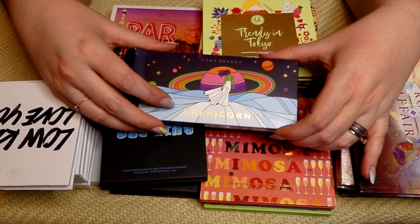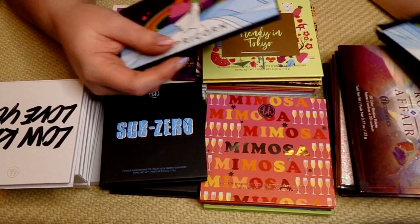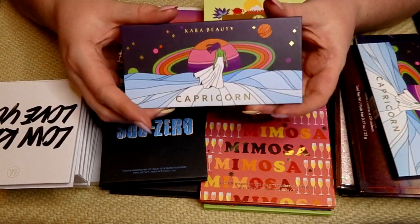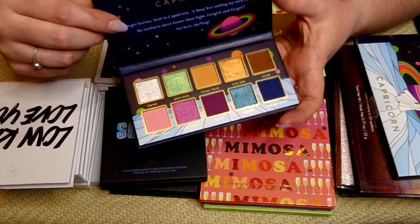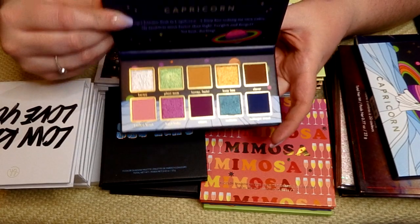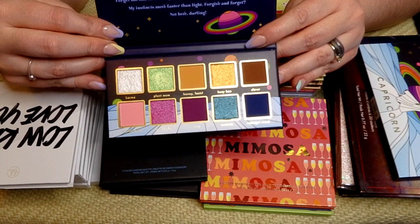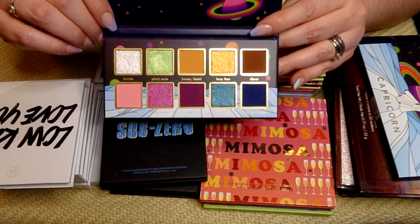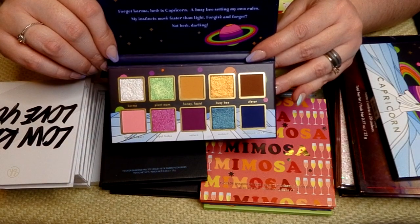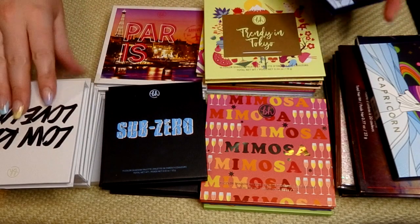I'm going to start with the Cara Beauty Capricorn palette. I actually bought this today, a couple hours ago at TJ Maxx. I am a Capricorn so this one spoke to me. I really like the color story with the purple, blue, and greens, so I picked this up for myself and I'm very excited to play with this one. Obviously keeping that.